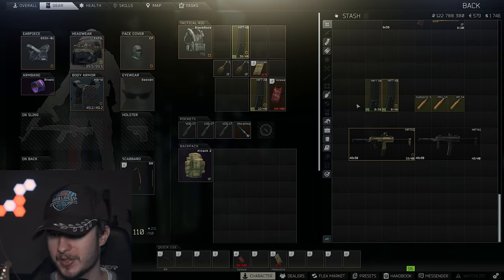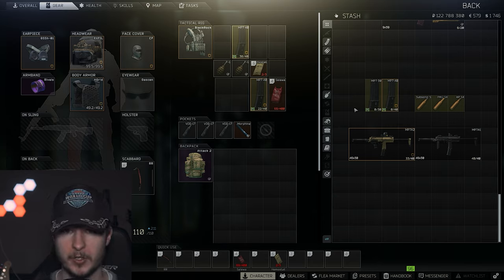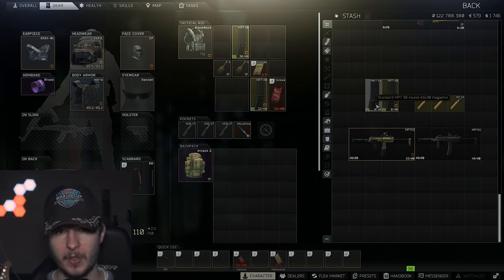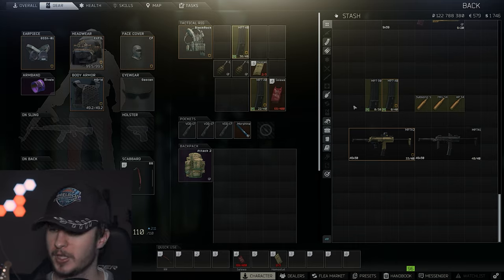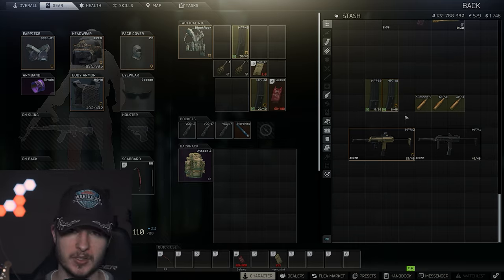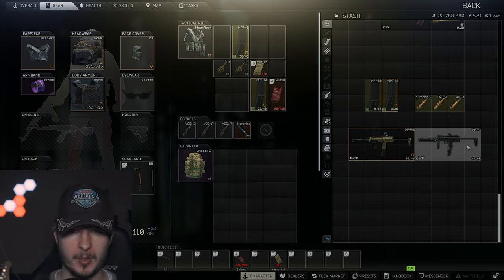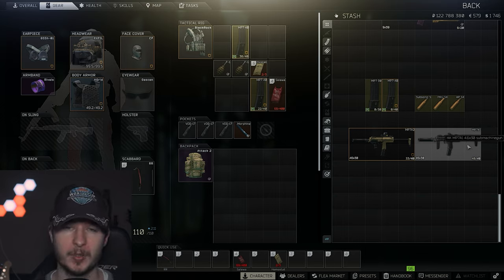Last but not least, let's talk about magazines. Of course, if you can afford it and buy them, go with 40-round mags — that's the thing. But you can also play the MP7 with 30-round mags; it's not so bad. Just try it out. During the early stages of the wipe, even 30 rounds with some Subsonic-SX is okay. But if you can afford it, FMJ or even APSX in combination with the MP7A1 — very cheap, very powerful.